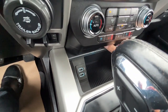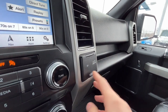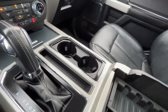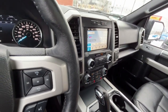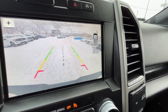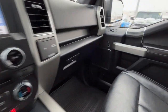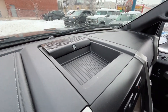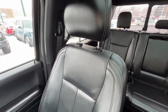Down here we have two USB ports. To the right we have a 12-volt plug and a 110-volt outlet, and another 12-volt inside the console as well. Here's our reverse camera with sensors, and we have the B&O premium audio system. We also have some black perforated leather bucket seats.